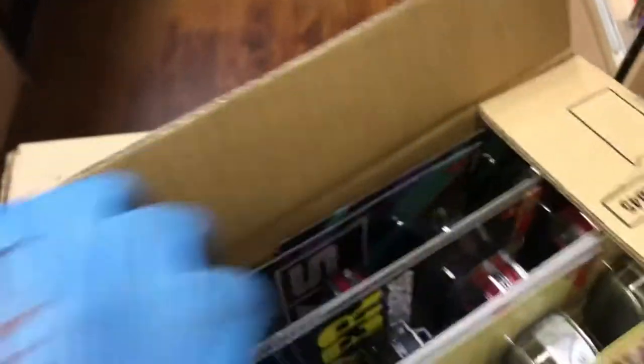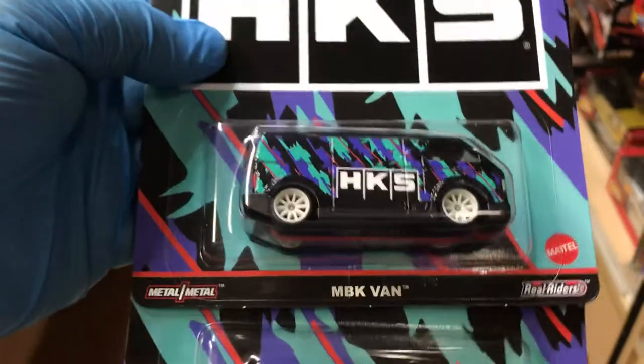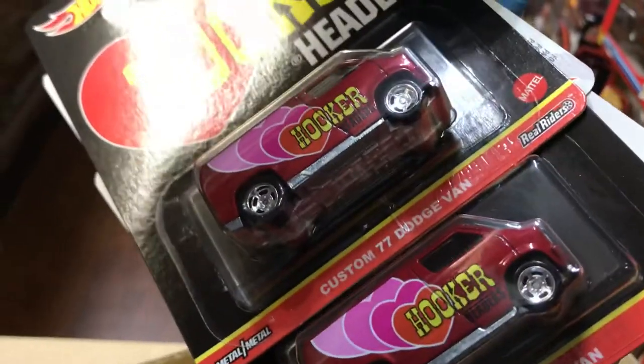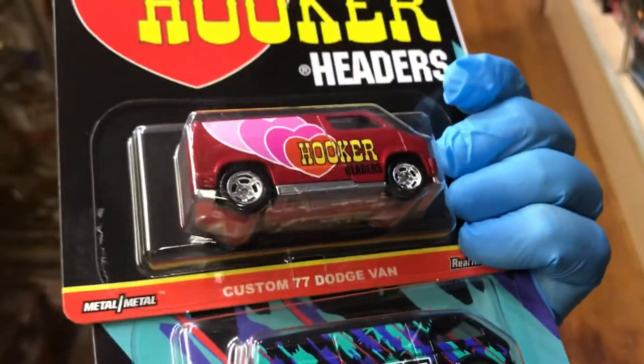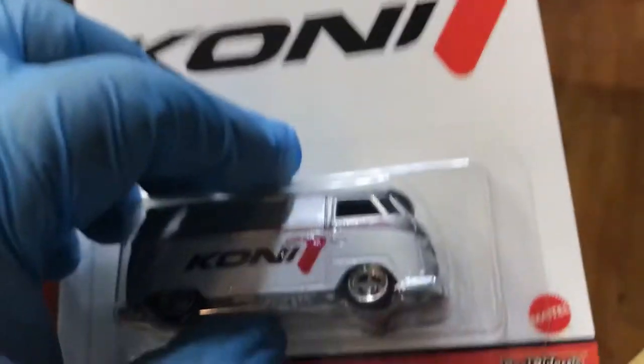Let's open one more box — I'm not afraid to show anything here. Oh, more of the same: HKS MBK van, custom 77 Dodge van. I love Hot Wheels! And look at this Volkswagen T1 Panel Bus — let's open that one up too, why not!